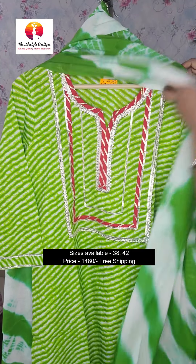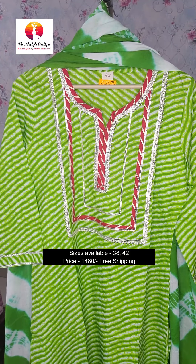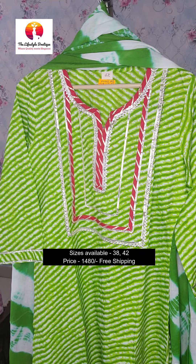Both the colors are good. Sizes available in this are 38 and 42. The price of this sharaara is ₹1480.